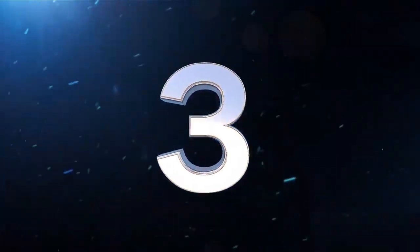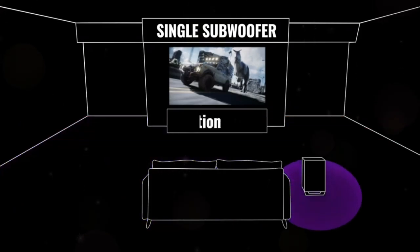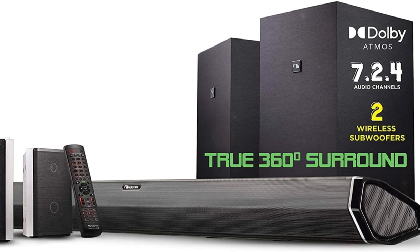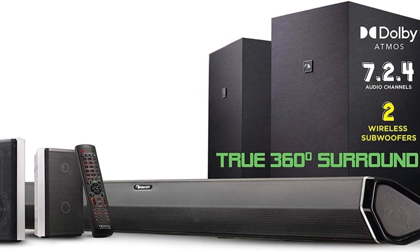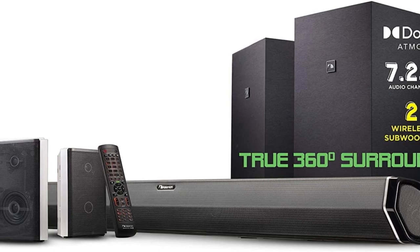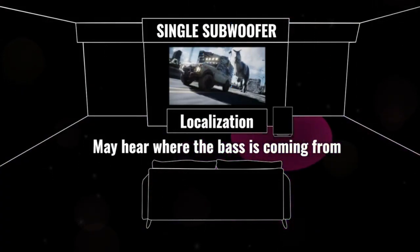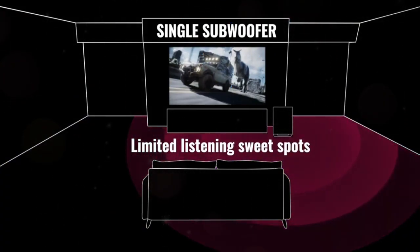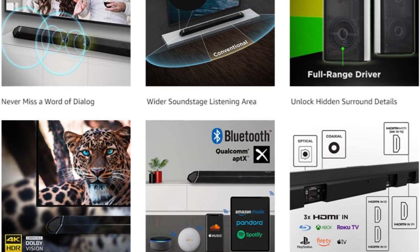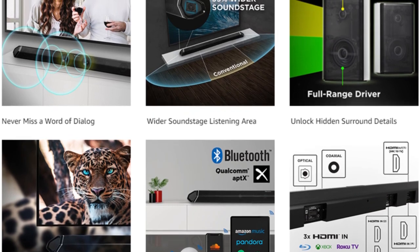At number three is the Nakamichi Shockwave Elite 7.2.4. It strikes the ideal mix of channel count and features among the Shockwave models. The five primary components are the main soundbar, two 8-inch subwoofers, and two rear speakers. The rear speakers are two-way, pairing a tweeter and a woofer for more immersive surround sound. The main soundbar has two speakers facing outward rather than forward, resulting in a sound stage more than 35% broader than a typical soundbar, according to Nakamichi.